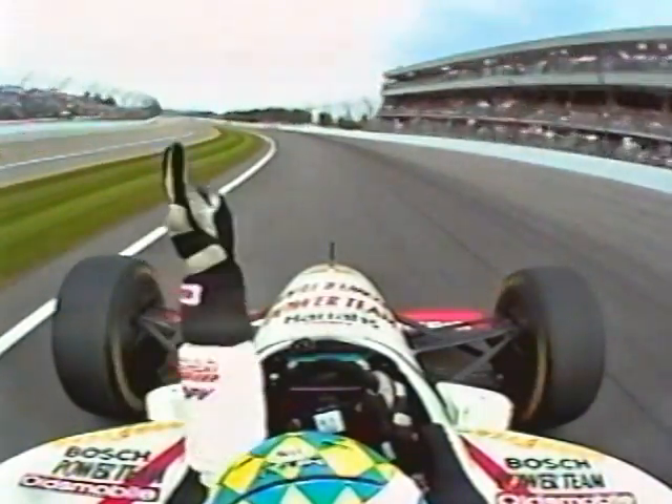The winning driver will have his name in the record books. But don't forget the winning crew. Before stopping in Victory Circle, you must first stop for them.